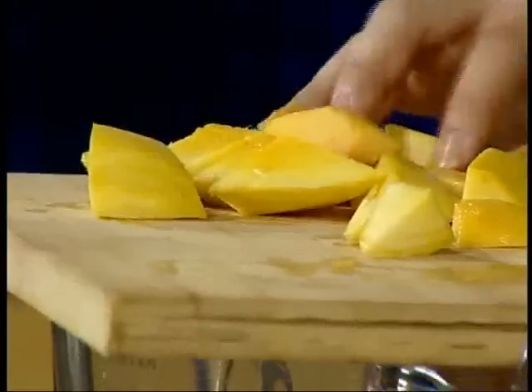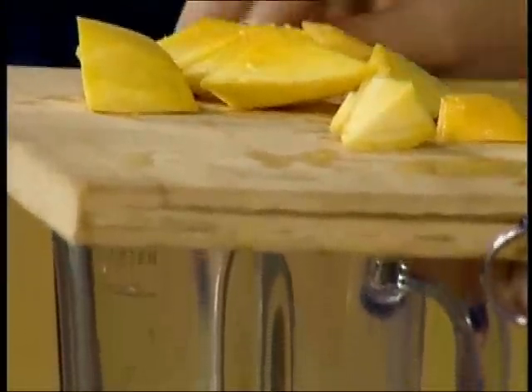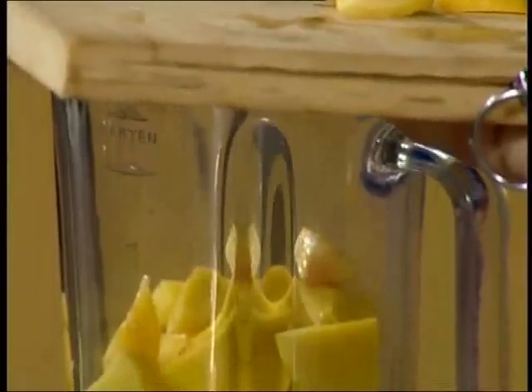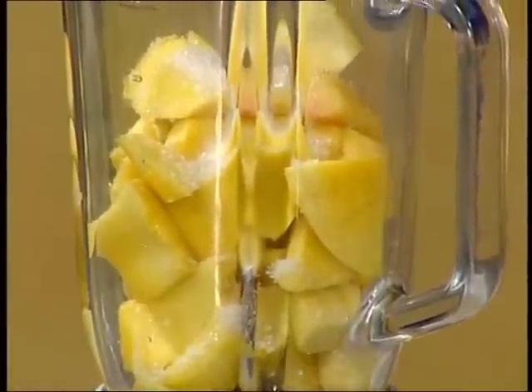This smoothie is good for diabetes patients. People think that mango is not healthy for diabetes patients, but it is actually very healthy and very good for them.